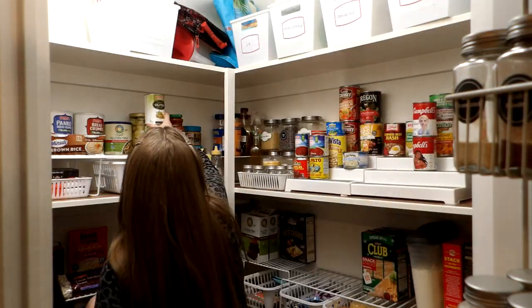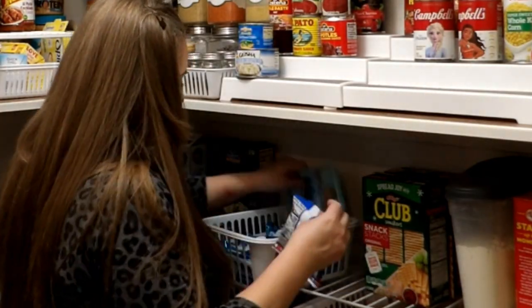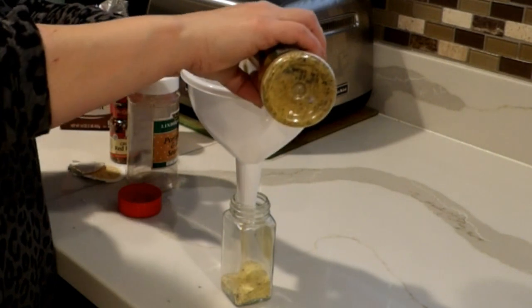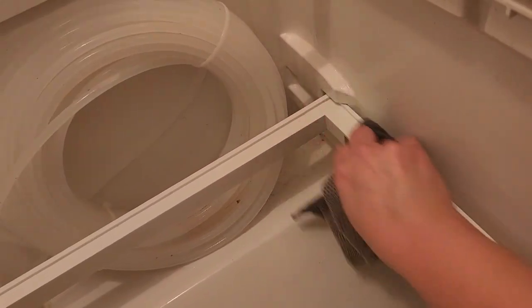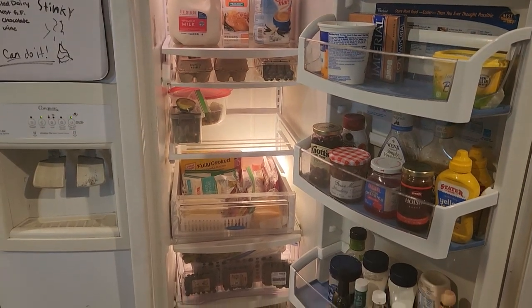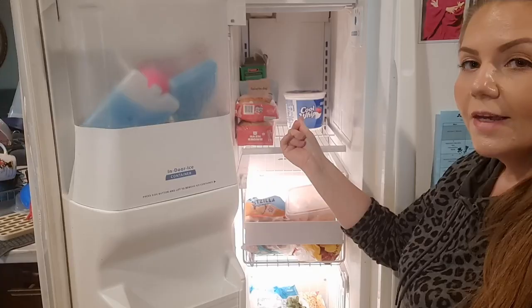Hi guys, welcome to Part 2 of this video. In my previous video I deep cleaned my pantry, got rid of a lot of things, made space, and organized everything. I also pulled everything out of my refrigerator and deep cleaned it, including some ASMR for you guys. I made sure my refrigerator and freezer were clean and made space for all my groceries. Please let me know if you liked last week's video — if you haven't seen it, go back and watch that one first.